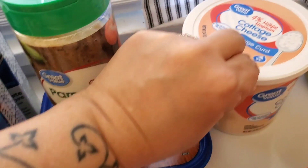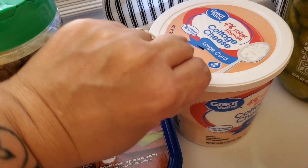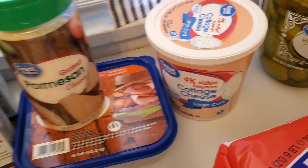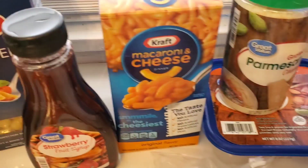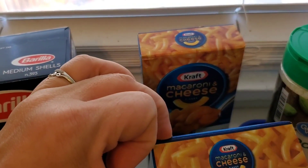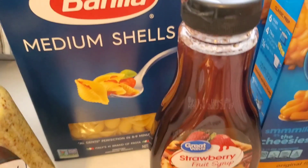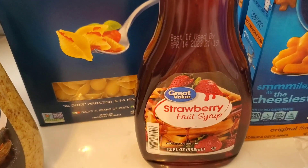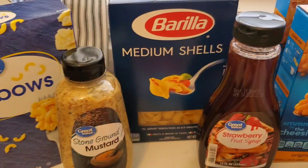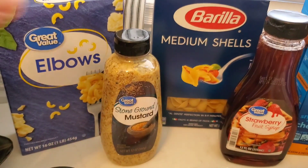We are going to use this cottage cheese with some pineapple as a side dish. Moving on, we have a couple boxes of Kraft macaroni and cheese — something the kids love, so it'll be used up in no time. I'm also craving pancakes, so I wanted strawberry syrup. This is the Great Value brand — I usually get Smucker's, but times have changed. I also got some stone ground mustard; it was 98 cents.